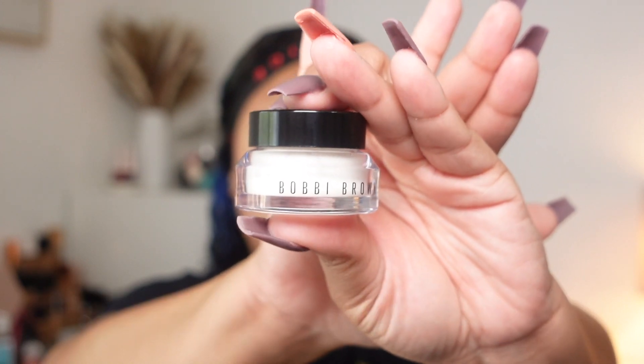As my moisturizer I'm going to use the Bobbi Brown Mineral Enriched Face Base. You can use this as a primer, but I feel like it'll work better as my moisturizer because I am going to put on a different primer after I do my brows.